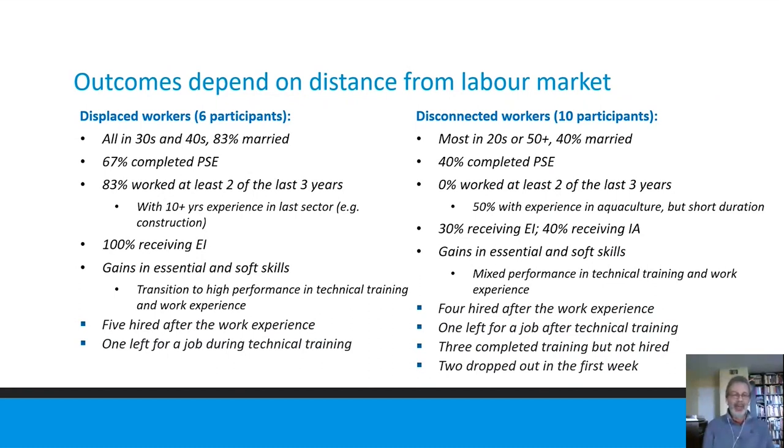Both groups got gains in essential and soft skills, but there was a mix in how those gains translated into performance in the later stages of training. The displaced group, more attached to the labor market, transitioned to high performance in technical training and were rated highly by employers in the work experience. The disconnected group, with less recent labor market experience, had a more mixed transition — taking their gains in essential and soft skills through to technical training and work experience. Most of the displaced group were hired after the work experience; the one who wasn't hired left for a different job.